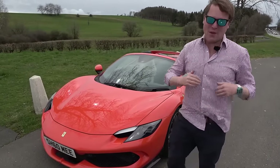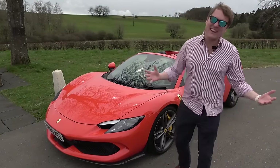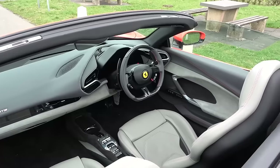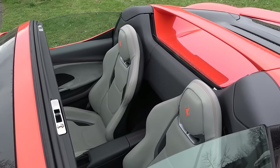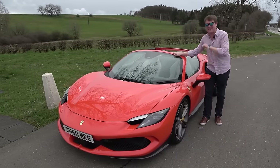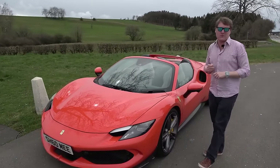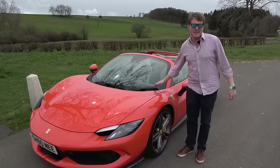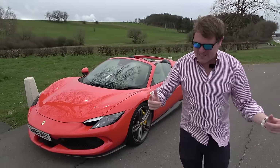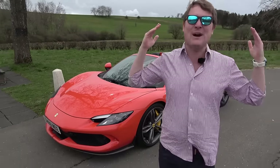On paper this is not the perfect Nürburgring car — ideally you'd want one with the Assetto Fiorano package which gives you the stiffer Multimatic dampers. Mine is also the GTS, the convertible with the retractable hard top, as opposed to the 296 GTB. This is a car I haven't done enough with, as you guys have reminded me. It is a rite of passage that each car in my collection comes out here — new or old.